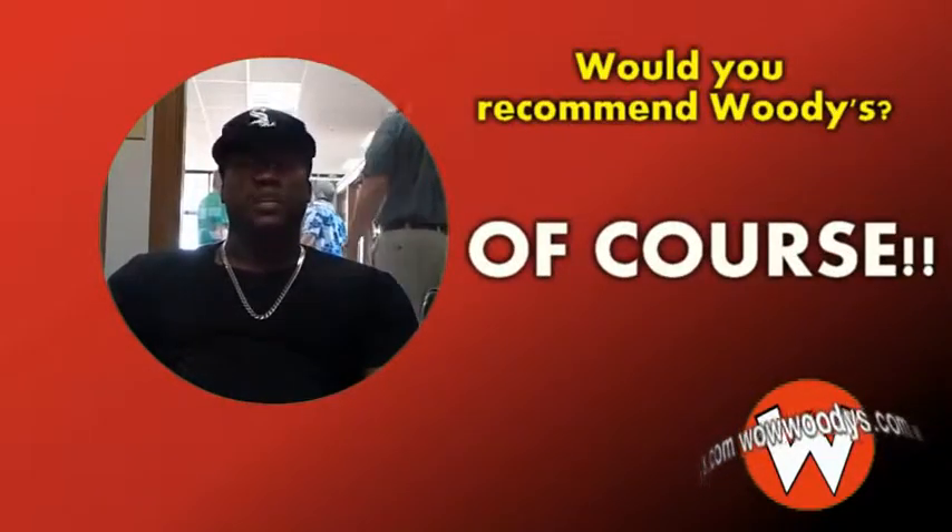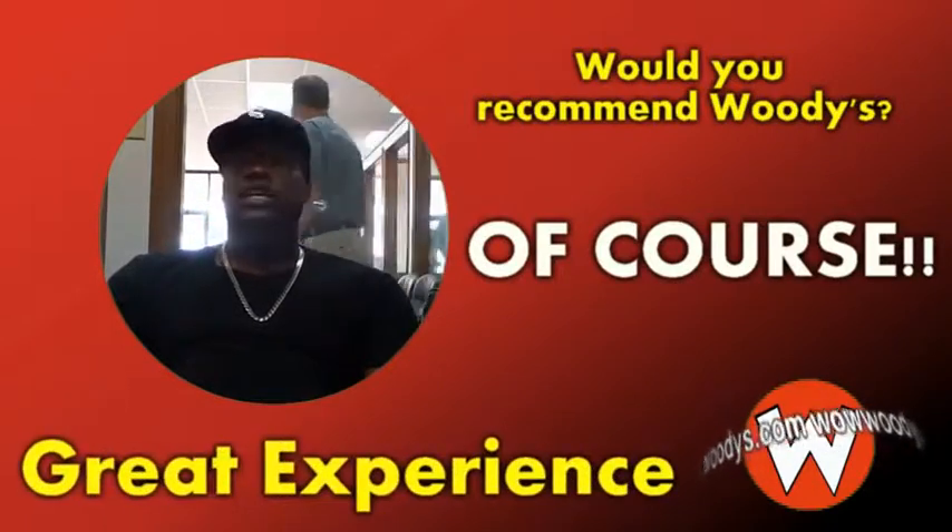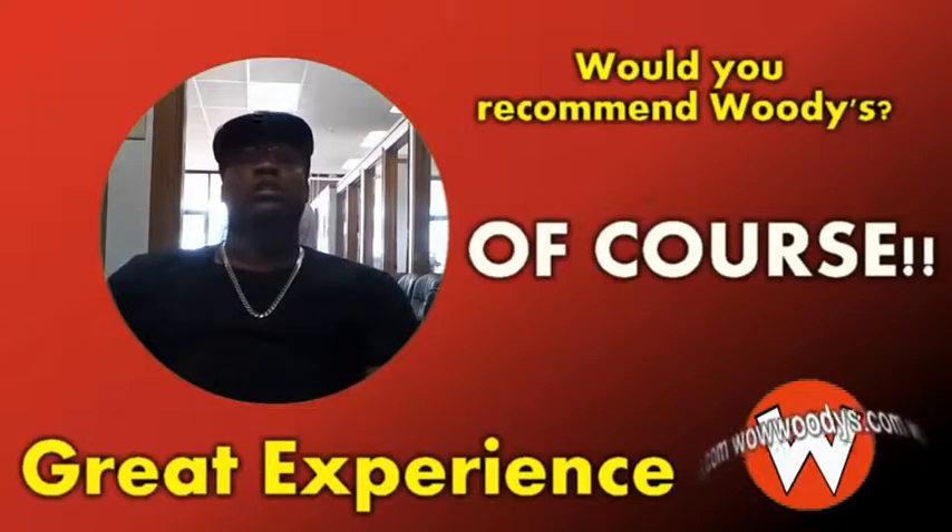For anyone, I would definitely tell you this is a great experience for anyone to have. If you're shopping for a vehicle — any kind of vehicle — WowWoodies is the place to be.